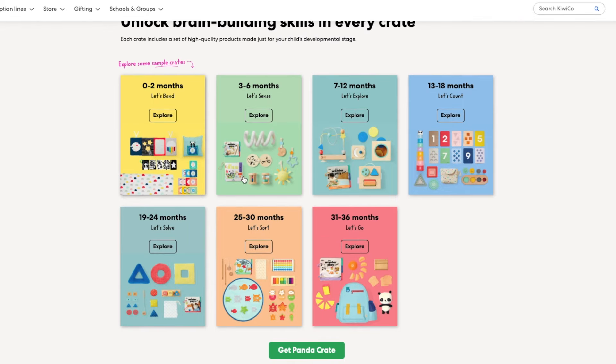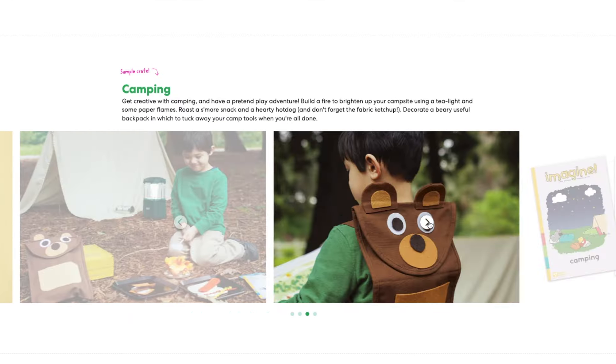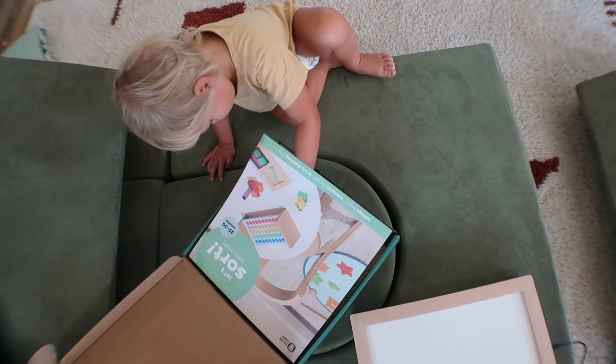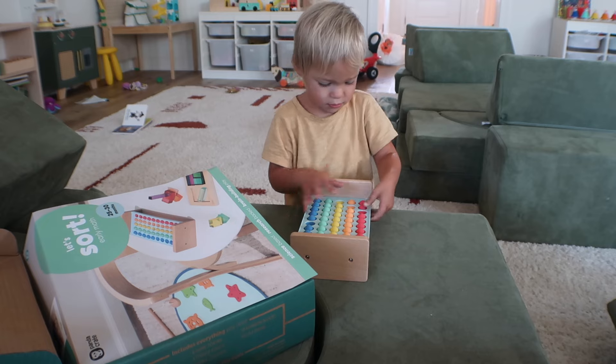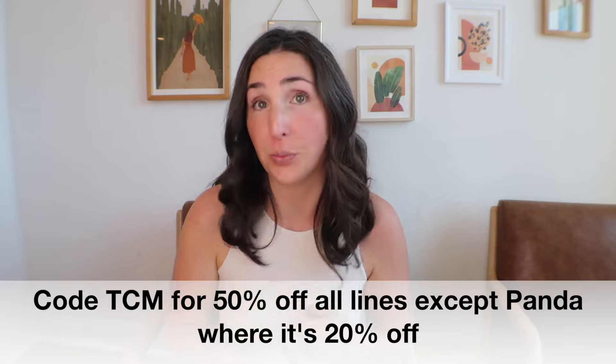Historically, KiwiCo gives you a preview of their subscription lines, but you don't know what's shipping when until it ships out. Items in their store typically go on sale during Black Friday, but discounts on them are fewer and rarer throughout the rest of the year compared to their subscription line. In terms of the KiwiCo subscription, this is definitely the bread and butter of what they are known for. They offer nine different lines, and you can use code TCM for 50% off your first month of a new subscription.